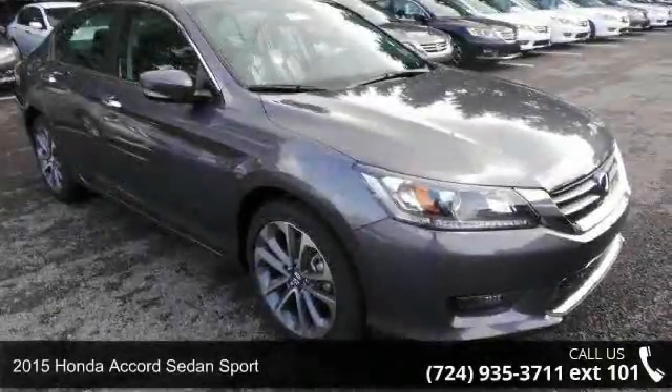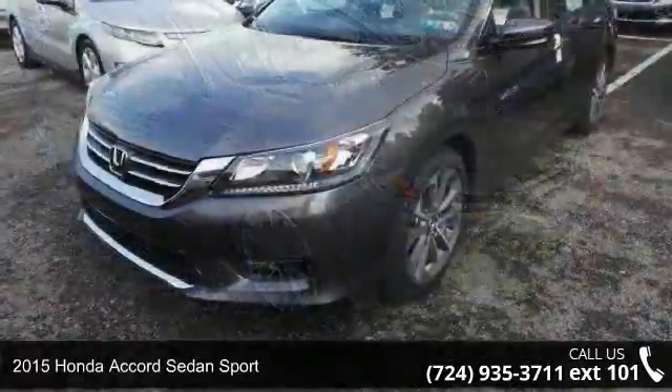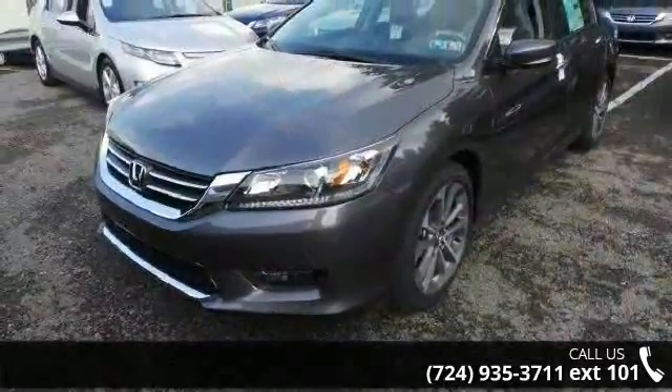Imagine yourself in this 2015 Honda Accord sedan sport. If you are looking for a first-rate auto, this one could be yours today.